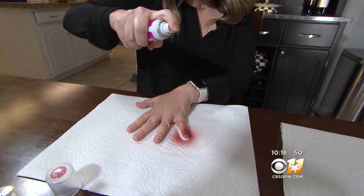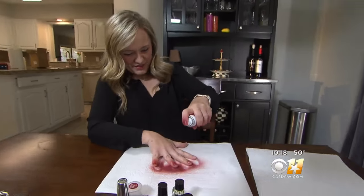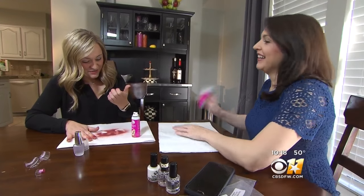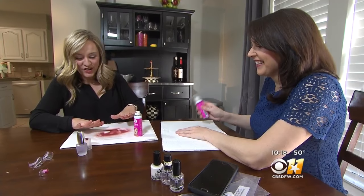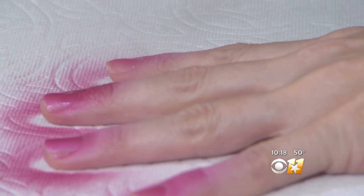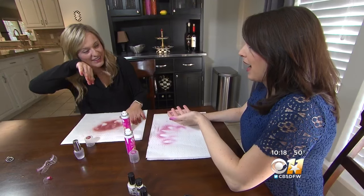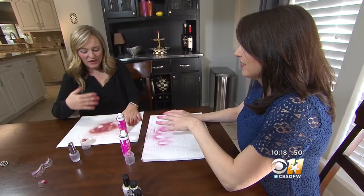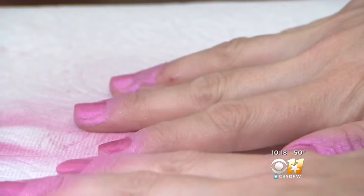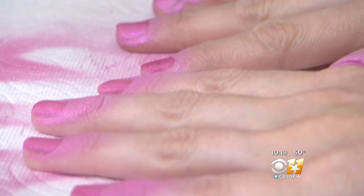She put something down to protect her table and started spraying from four to six inches away. Oh my God. Amanda sprayed both hands. Can you breathe? It is very strong — stronger than normal nail polish. Then I sprayed my nails and the fumes doubled. I would wear a mask. I would not want to breathe this in on a regular basis.